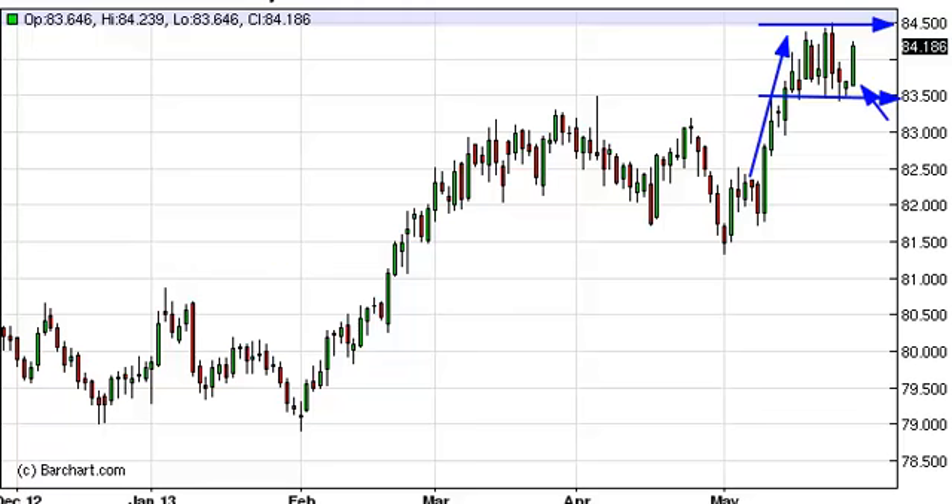We feel it's only a matter of time before we break above 84.50, and once we do, we should make our way towards 88 over the next several weeks, possibly months. We don't know the time frame it's going to take to get there, but quite frankly, on the longer-term charts, it does not look like there's a whole lot standing between here and there.